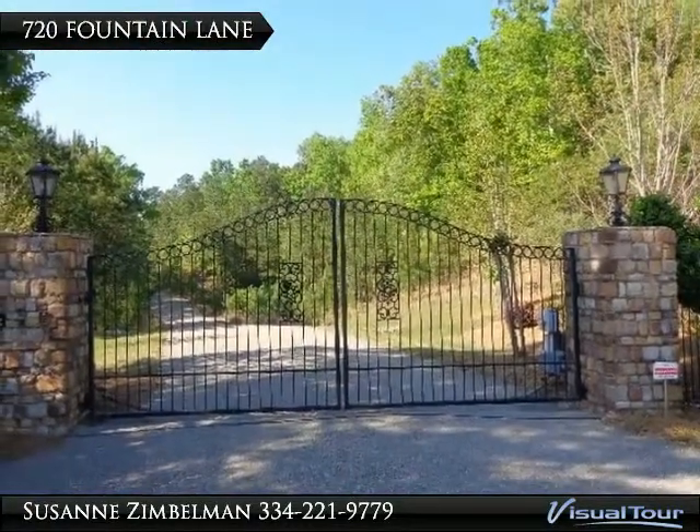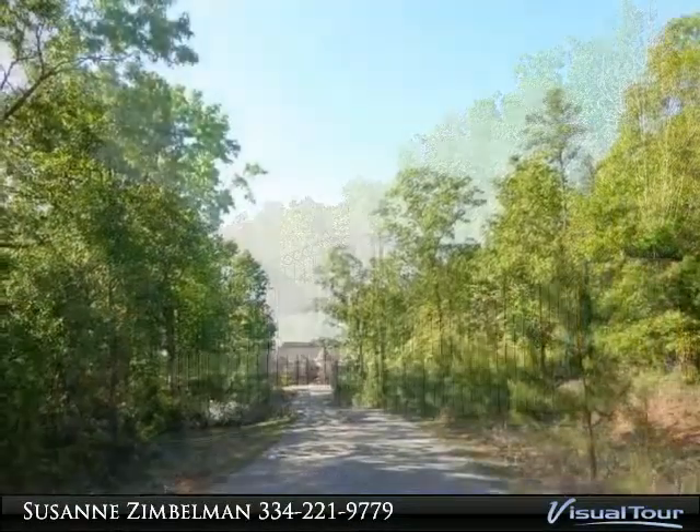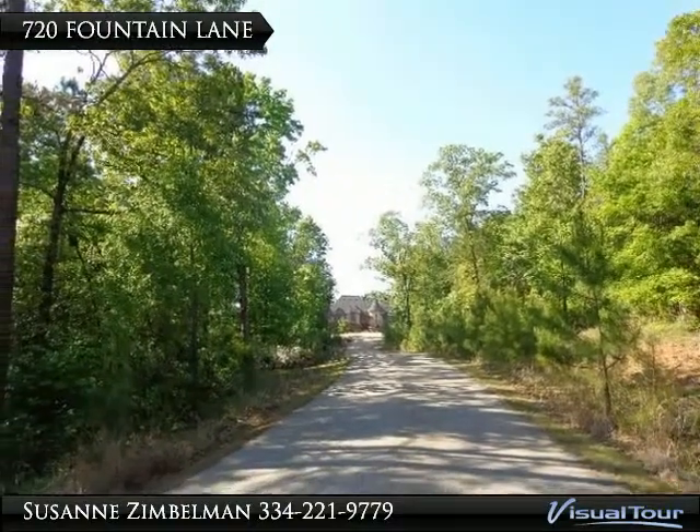The automatic gates have a beautiful look, while giving one privacy and security. The tree-lined, long driveway are all part of the 28-acre estate.